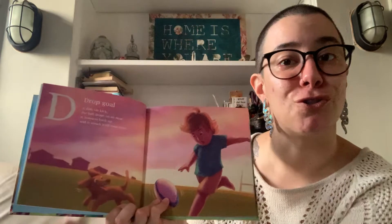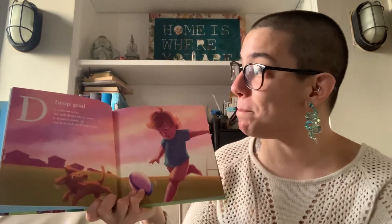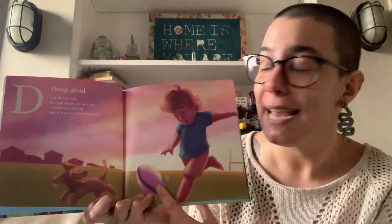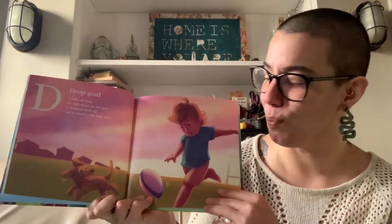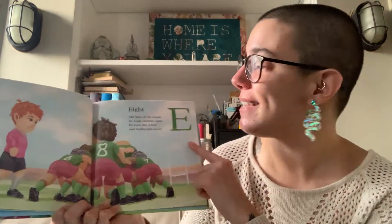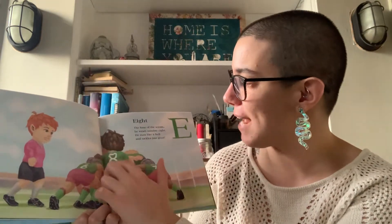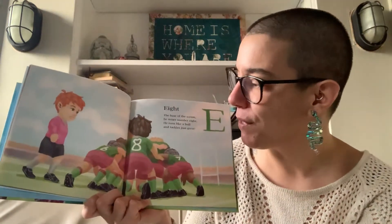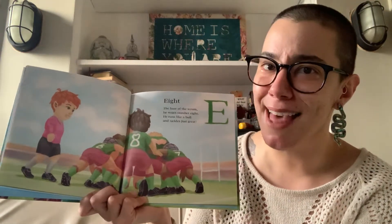D is for Drop Goal. A difficult kick. The ball drops on its nose. It bounces back up and is struck with your toes. Looks like this young person is about to try for a drop goal, and their dog is very excited as well. E is for 8. The base of the scrum, he wears number 8. He runs like a bull and tackles just great. So in the game of rugby, the numbers on the jerseys mean different types of players. Isn't that cool?